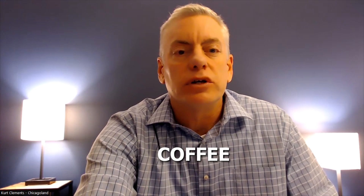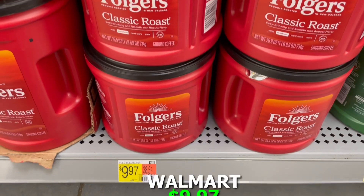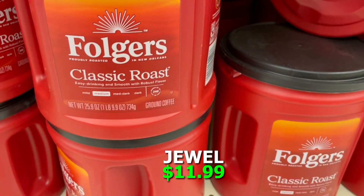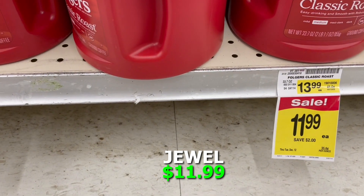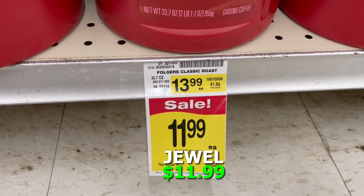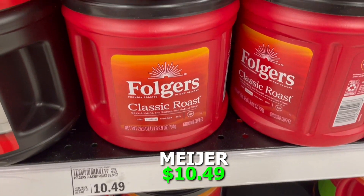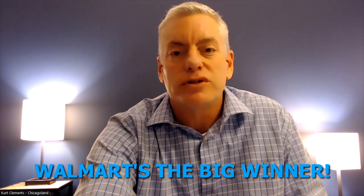For coffee, we looked at a 25.9-ounce container of Folgers Classic Roast. I'm not a coffee drinker, but Merrilee is. Walmart had that container for $9.97, Jewel had that same container for $11.99, and Meijer had it for $10.49. So once again, Walmart is the big winner. We might have to start shopping at Walmart — who knows.